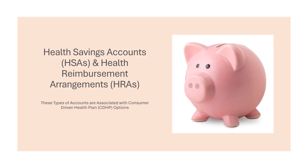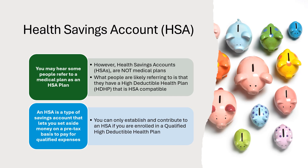With consumer-driven plans, there are different types of accounts that can be associated with the plans. Two common accounts are HSAs, or health savings accounts, and HRAs, or health reimbursement arrangements. Even though you may hear your plan referred to as an HSA plan, the medical plan is not actually an HSA. Rather, it means that the medical plan is a high-deductible health plan that is compatible with a health savings account. An HSA is a bank account — not a health plan. It is a type of savings account that allows you to set aside money on a pre-tax basis to pay for qualified expenses.